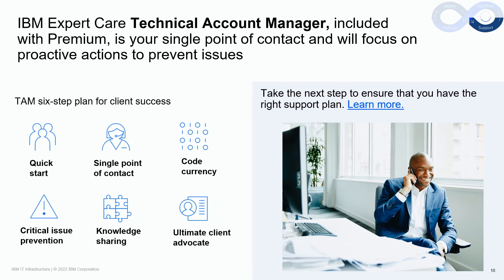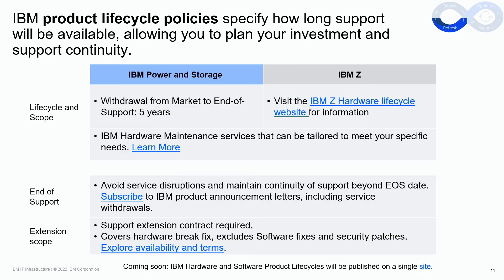Consider the premium tier when a personalized support experience and the highest levels of availability are required. The IBM lifecycle policy for your systems offering is important to fully understand to help plan your investment and support continuity. The lifecycle policy specifies how long support will be available for your product. IBM Power and Storage systems follow a withdrawal from market to end of support period of five years. IBM Z follows a seven-year withdrawal from market to end of support. After the product end of support date, additional support extensions may be available for your product.